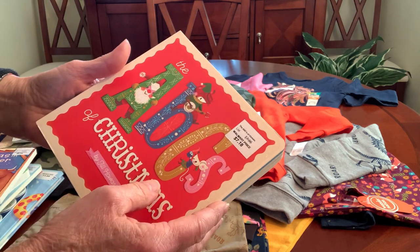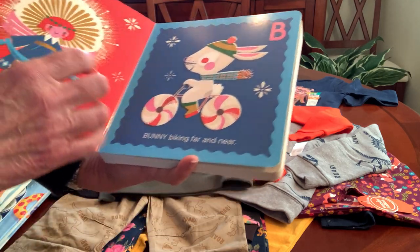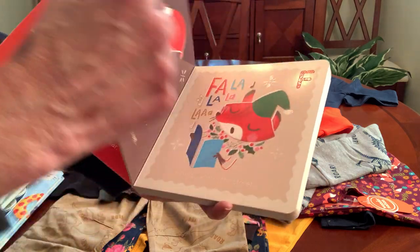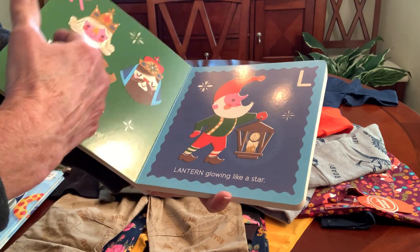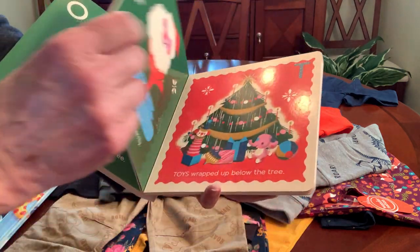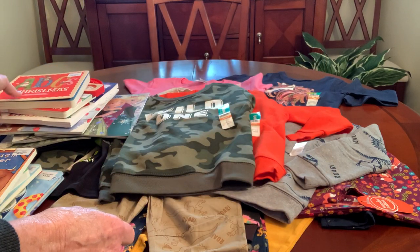This one was only 71 cents and it's the ABCs of Christmas — really nice, cute, big colorful pictures. Not a lot of words, just the letters of the alphabet. I thought that was really cute so I got that as well.